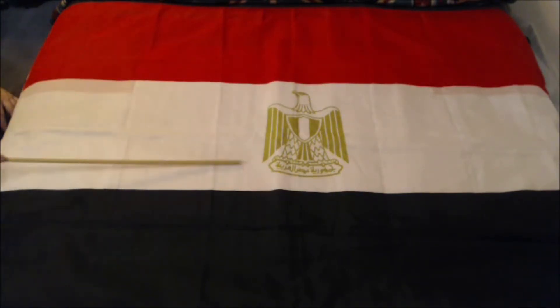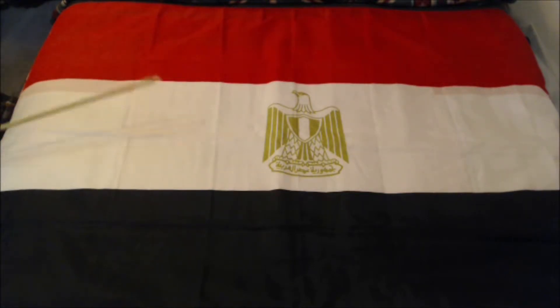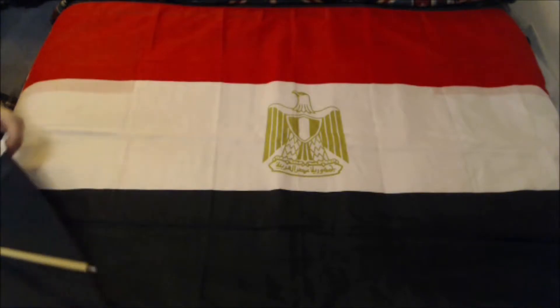This eagle in the middle is the Eagle of Solomon, for those that did not watch the previous video. What's the next flag?